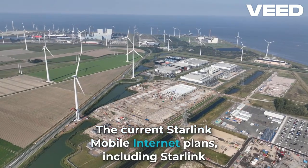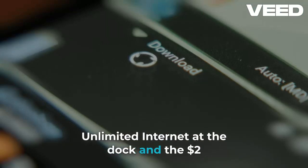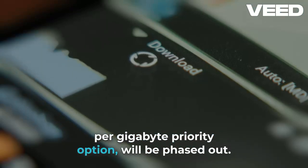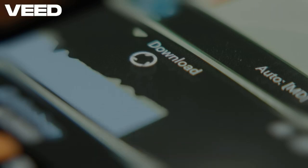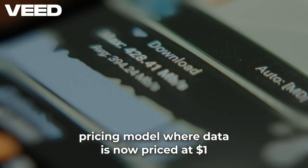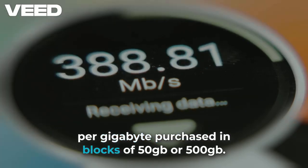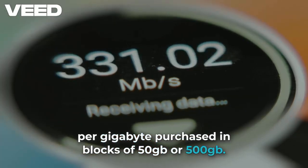The current Starlink mobile internet plans, including Starlink Unlimited Internet at the dock and the $2 per gigabyte priority option, will be phased out. These plans will be replaced with a more flexible pricing model, where data is now priced at $1 per gigabyte, purchased in blocks of 50 gigabytes or 500 gigabytes.